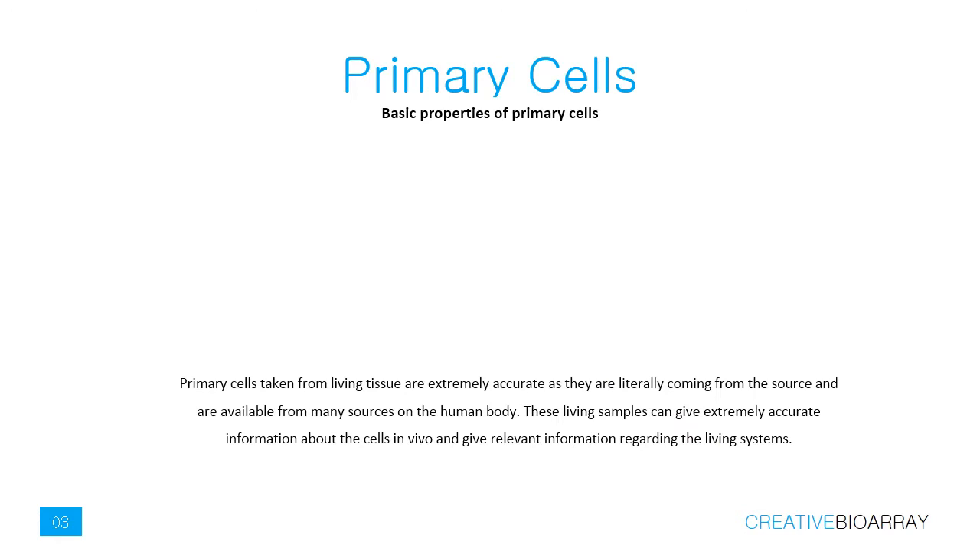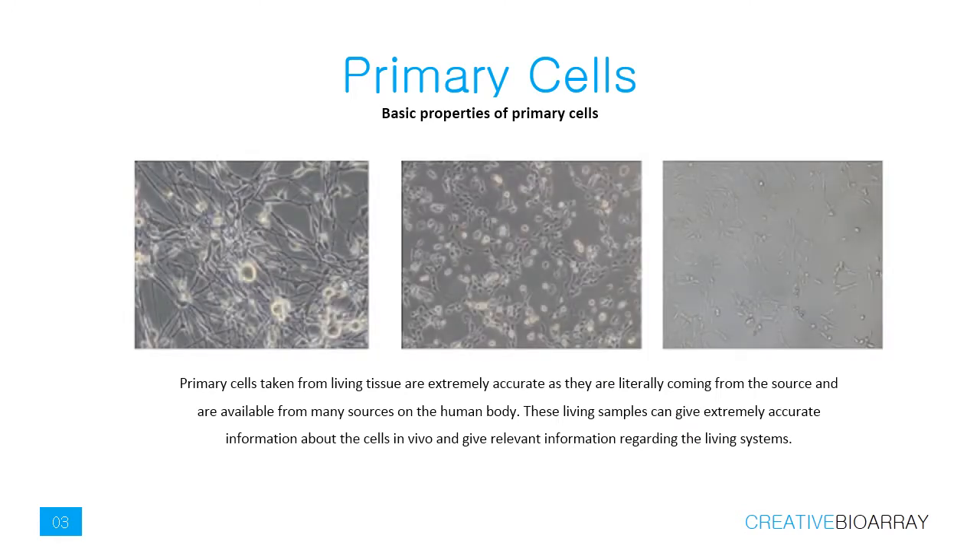Primary cells can give extremely accurate information about the cells in vivo and give relevant information regarding the living systems. They can be categorized in epithelial cells, fibroblasts, neurons, keratinocytes, endothelial cells, muscle cells, hematopoietic and mesenchymal stem cells.